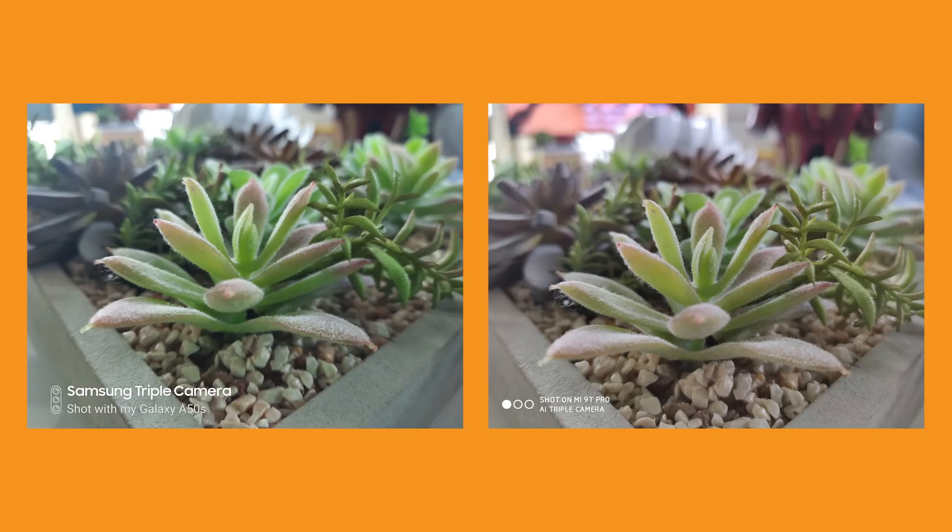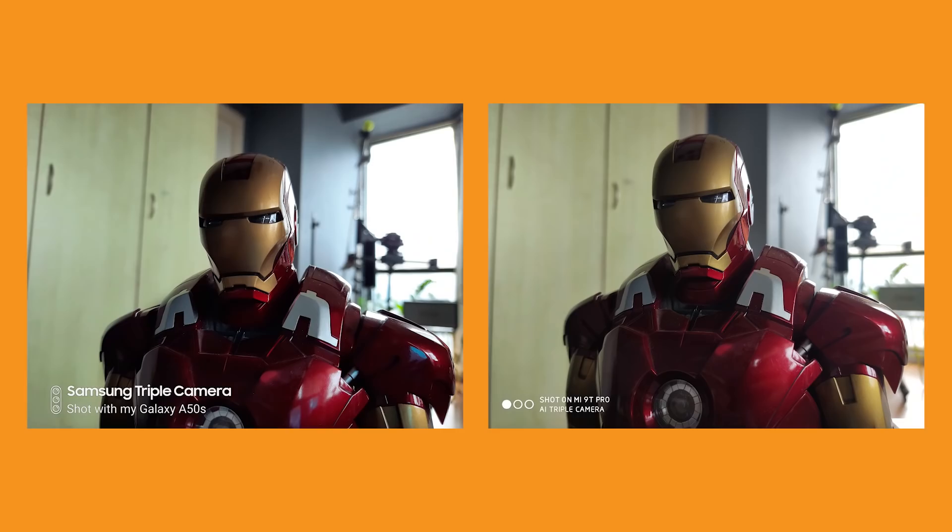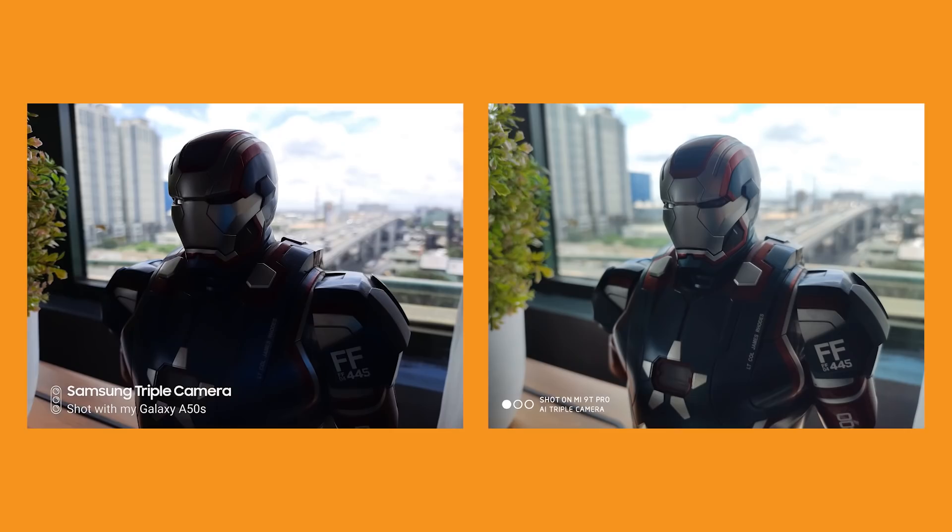Let's take a look at the sample photos. At first glance, you can already see the difference. One problem with the A50s is that it struggles to lock focus sometimes, which is evident in these shots. Unlike the Mi 9T Pro, which doesn't have this problem — there's sharpness all throughout, the colors are accurate, and even if you shoot against the light, the subject is still there, indicating a wider dynamic range.